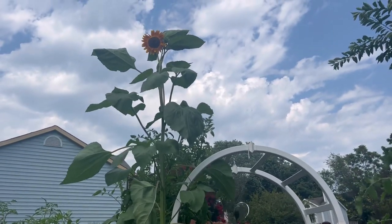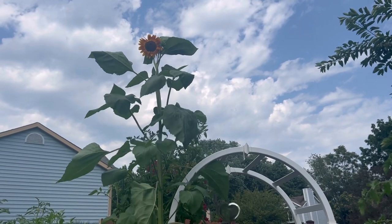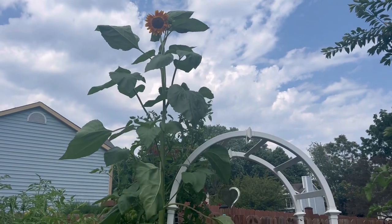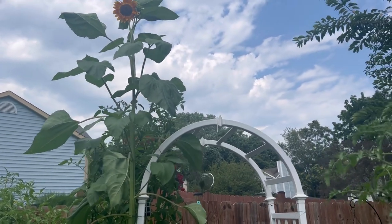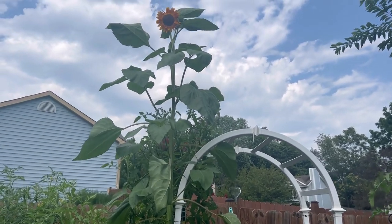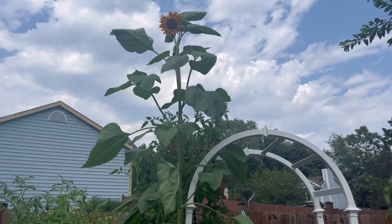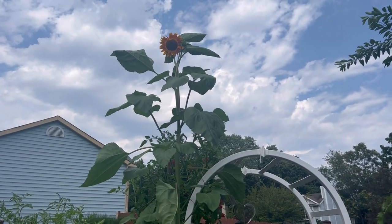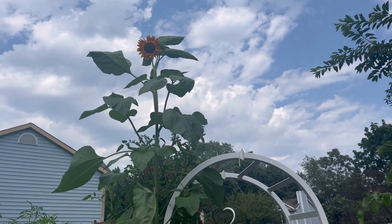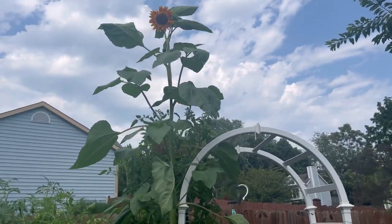Hi friends and welcome back to the garden. I know you guys are used to seeing my face, but I just got done exercising. I'm a hot sweaty mess, but I wanted to get out here and do some maintenance to the garden — pick what needs to be picked, pull what needs to be pulled. It's like 90 degrees right now and I look a hot mess, so I'm going to spare you, but I still wanted to share the garden and show you guys how things are coming along.